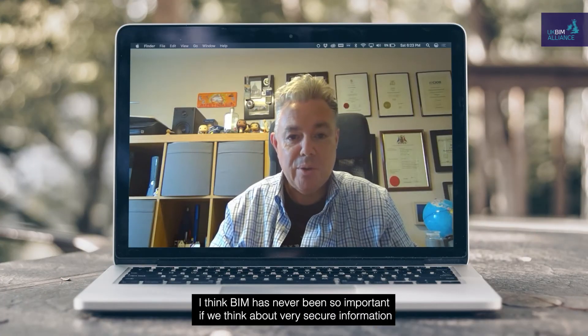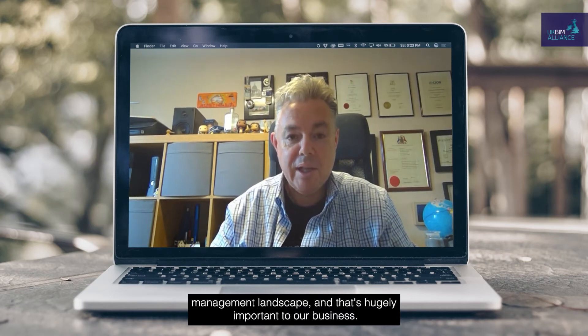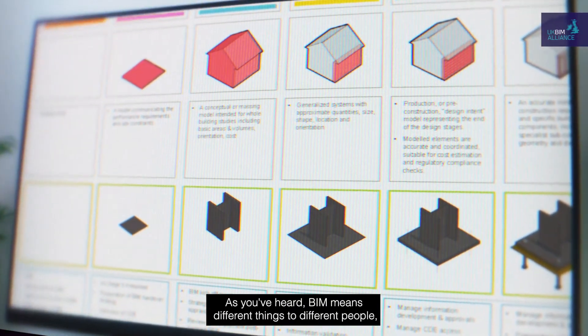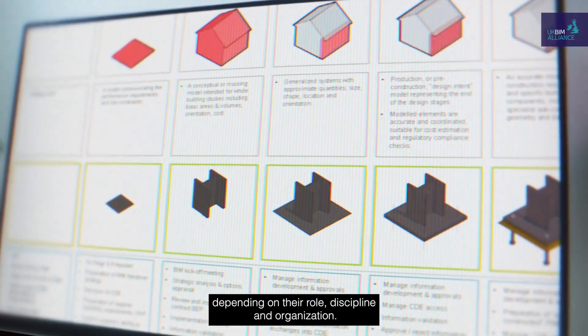BIM has never been so important when we think about a very secure information management landscape, and that's hugely important to our business. As you have heard, BIM means different things to different people depending on their role, discipline, and organisation.